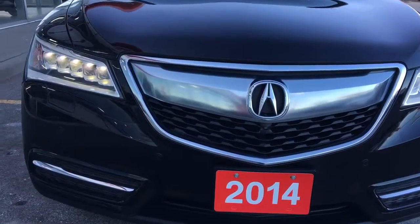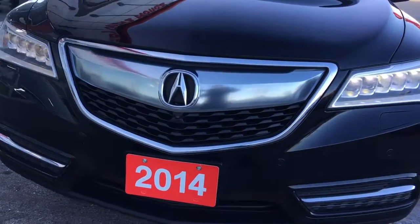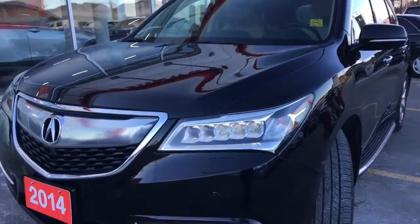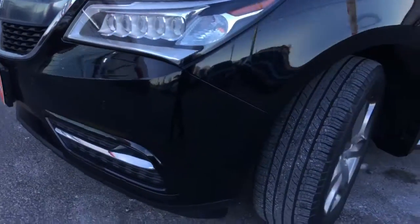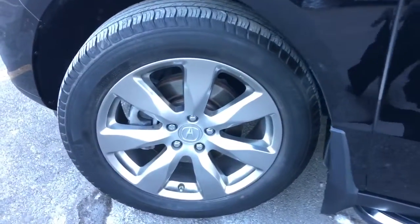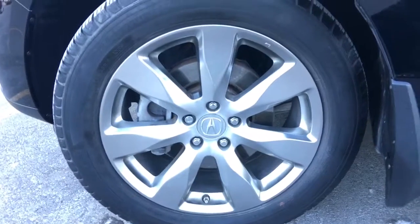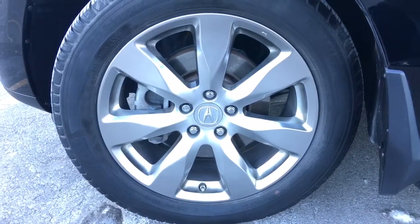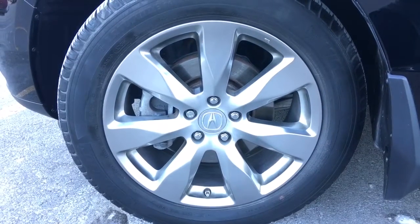Equipped with LED jewel eye headlights, LED puddle lights, and rain-sensing windshield wipers so nothing's going to affect your visibility. Coming around the side you'll see we're riding on top 19-inch aluminum alloy wheels exclusive to the elite trim level package. We've also got power-assisted ventilated front disc brakes and solid rear disc brakes.